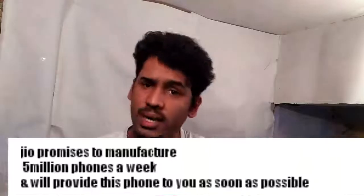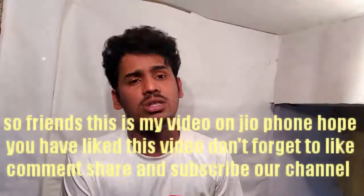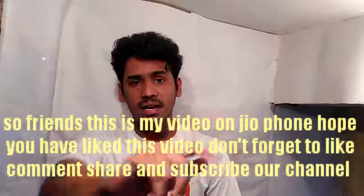If you like this video, please like, comment, share, and subscribe. Thank you for watching. Bye-bye.